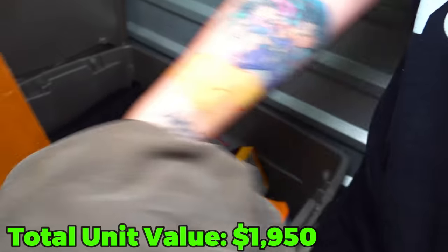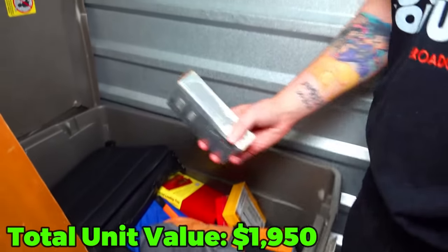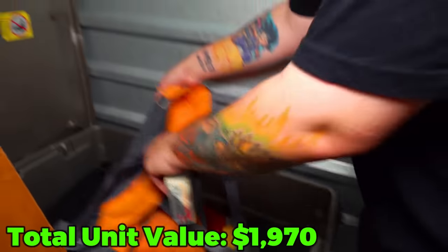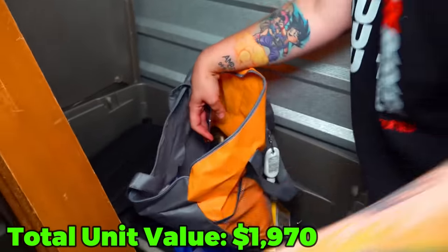There is ammo in here - let's check this out. That's a full box of Winchester 30-06 - that's a good sign. Let's put this aside first and see what's inside.